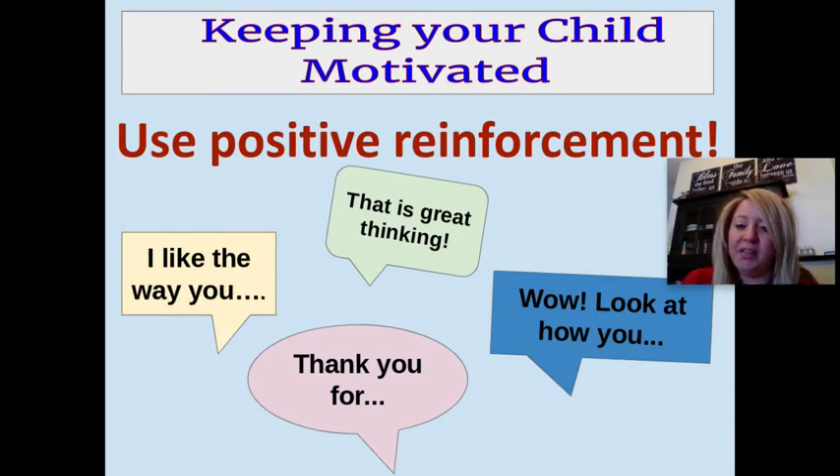Rethink those statements and consider how we can say them in a positive way. Negative statements are going to lead to negative behaviors, and positive statements are going to lead to more positive behaviors. Children really do want to please you and make you happy, so when they see that you are happy, they're going to continue those behaviors that led to your happiness. So just rethink how we state things during the assignment or even throughout the entire day.